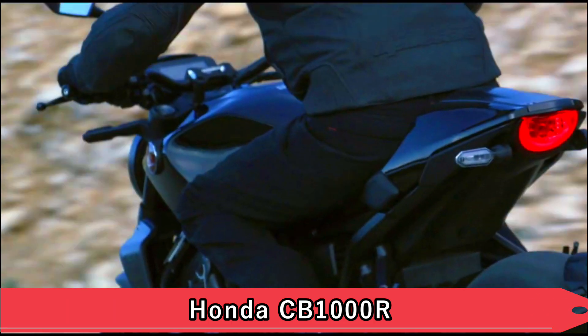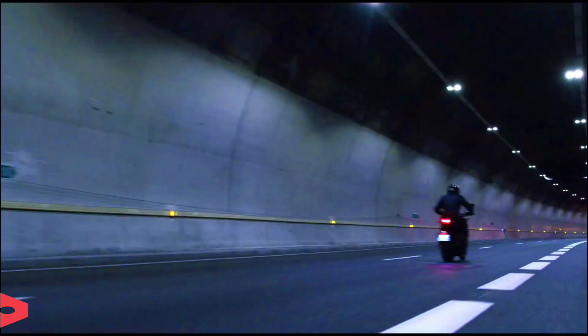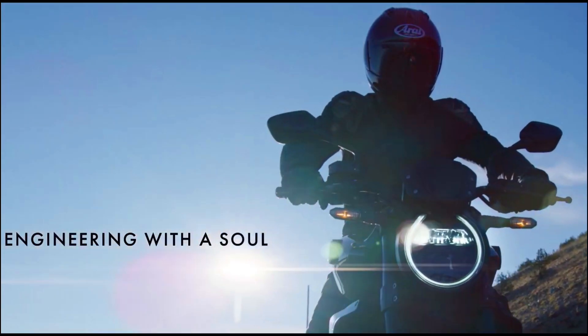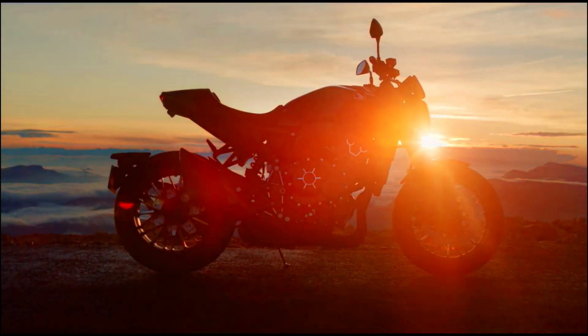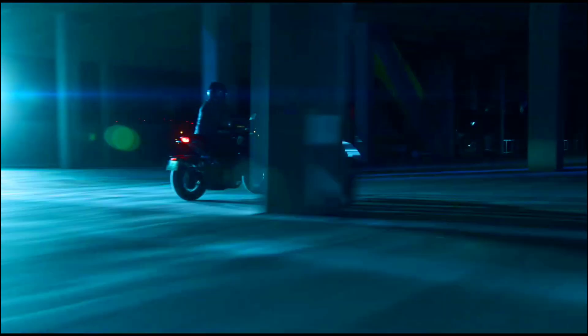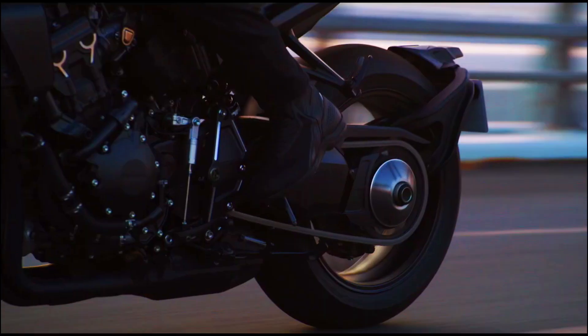The Honda CB 1000 R is a popular and exciting sport bike that offers impressive performance and sleek styling, known for its combination of agility, power, and advanced features. Equipped with a 998 cubic centimeters liquid-cooled four-cylinder engine, the CB 1000 R delivers exhilarating performance with strong low-end and mid-range torque. The engine's responsive nature and smooth power delivery make for an exciting riding experience whether navigating city streets or tackling winding roads.